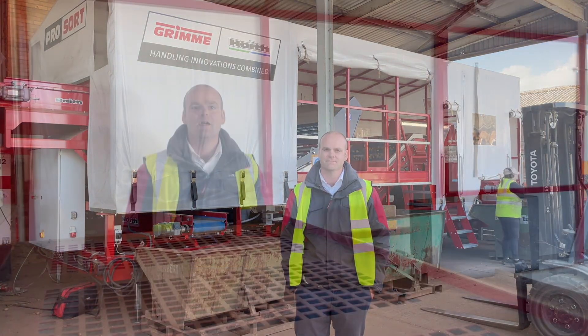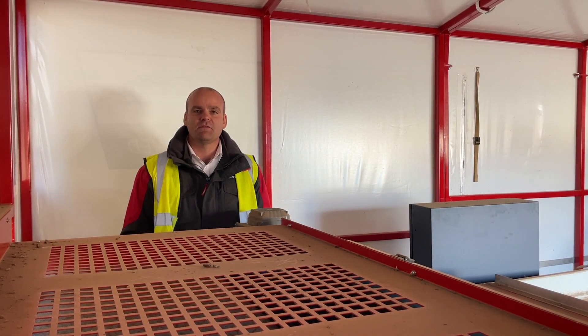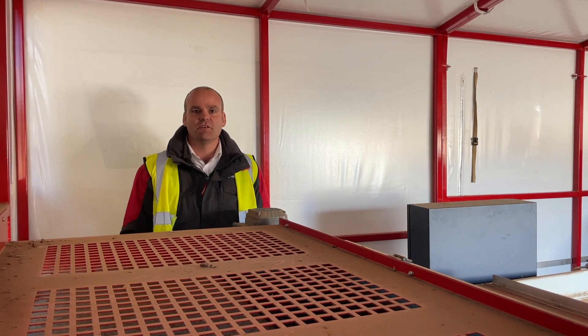Shall we go and have a look inside? The ProSort was designed to be a mobile unit. We could use it in the field, we could use it in the yard, we could use it in many different locations.